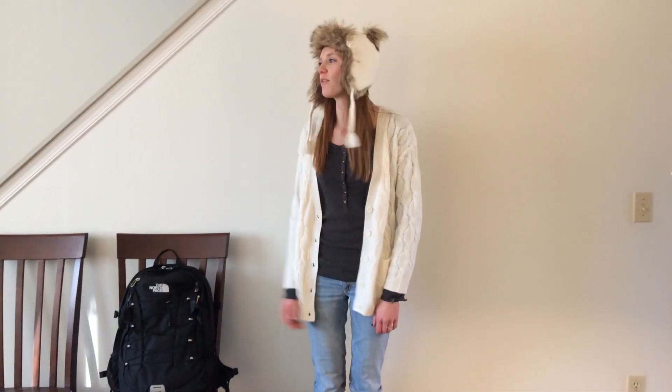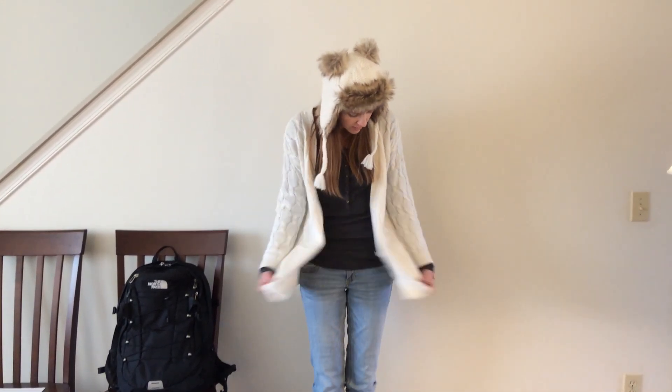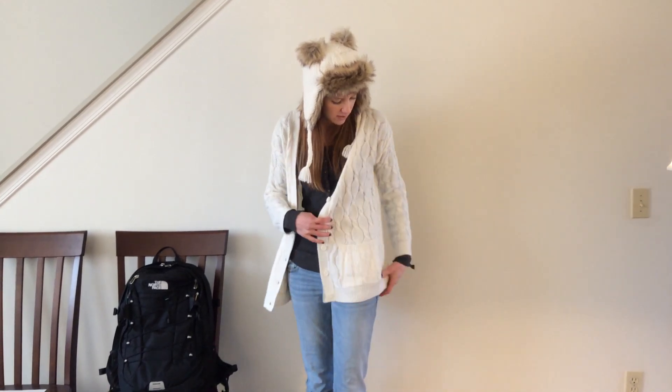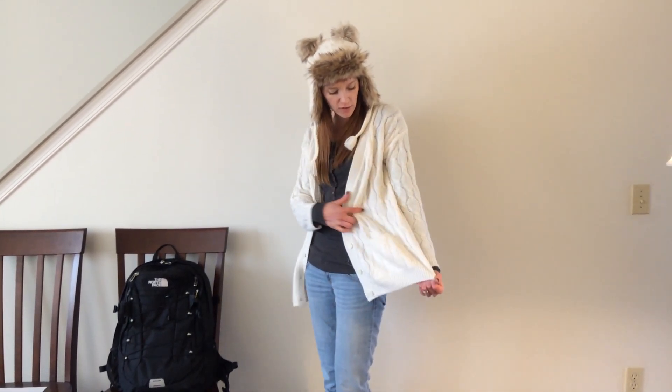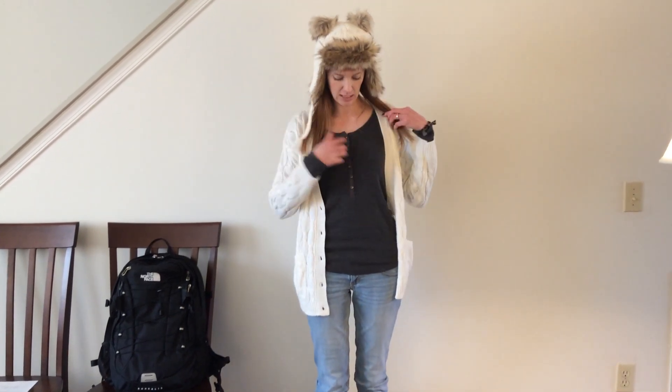Hey guys, I just got home from school. Today is Tuesday. I am really sleep deprived — just had a lot of homework last night — but today was a good day because it's sunny outside with snow on the ground, which are my favorite days. I wore a sweater today because it was cold. This cardigan is sort of like a cream cable knit from Forever 21, and underneath it I put this Henley with buttons — it's a charcoal gray from Abercrombie.